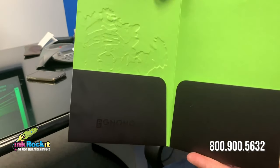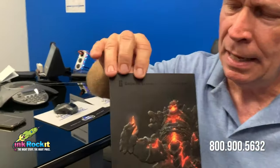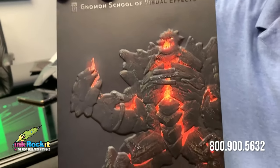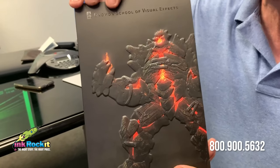It's a very striking folder, both color-wise and image-wise. They had created a digital design that they wanted to translate to paper and ink, and we had three particular challenges to creating this folder.